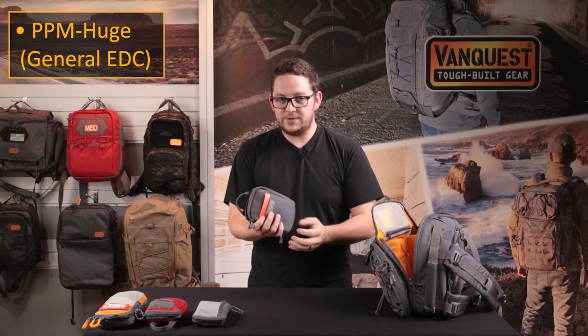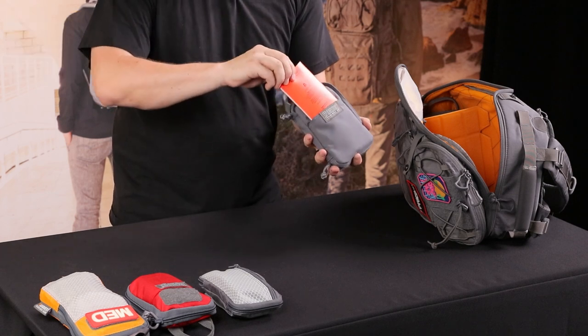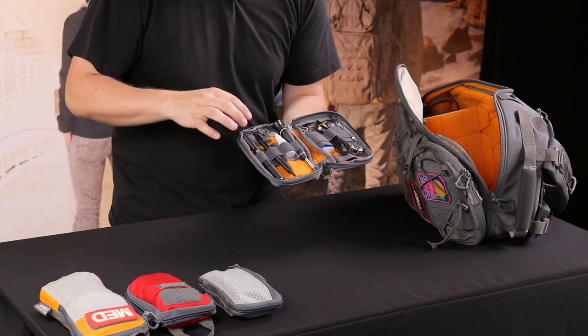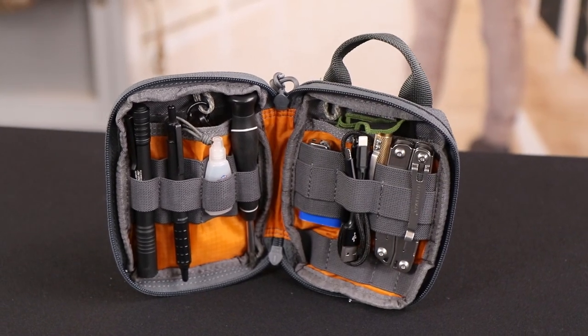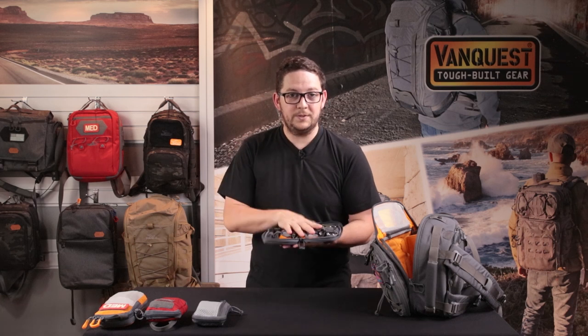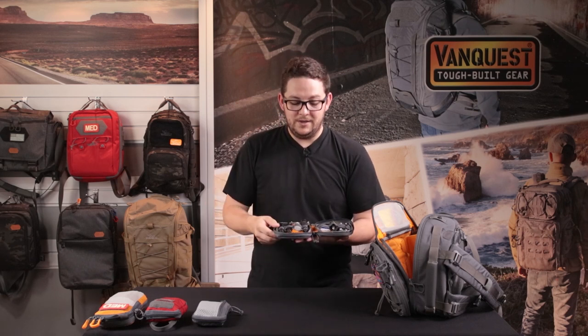The next pouch is what I call my general EDC pouch — this is the PPM Huge, the largest PPM that we make. It's just kind of a centralized kit of general everyday stuff. I have a little notepad in here and then a random assortment: flashlight, pen, eye drops, lighter, cable, multi-tool — things like that. This will handle a lot of different situations. If I could only grab one pouch out of my bag, this would probably be the one. It's not a comprehensive survival kit but it'll get the job done in most cases.